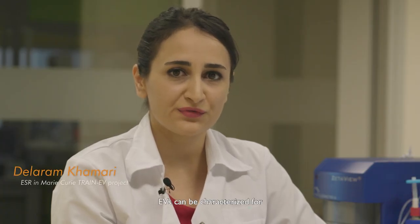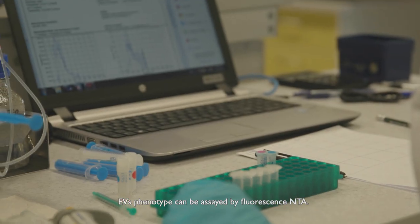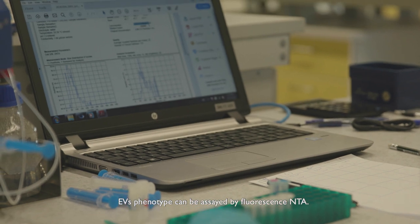With the ZetaView instrument, EVs can be characterized for size distribution, concentration, and zeta potential. EV phenotype can also be assessed by fluorescence NTA.